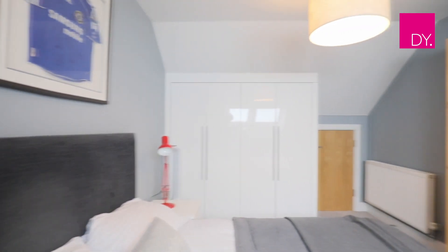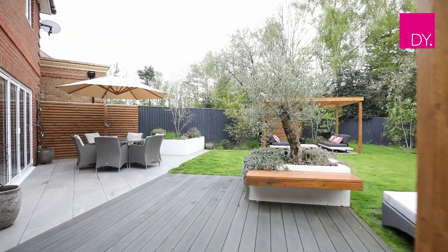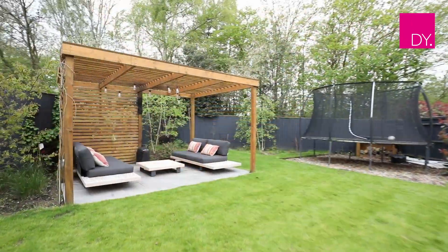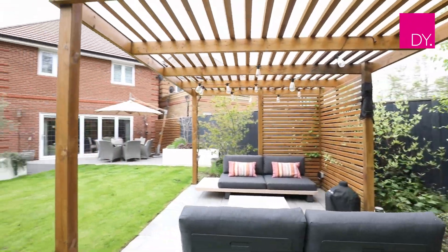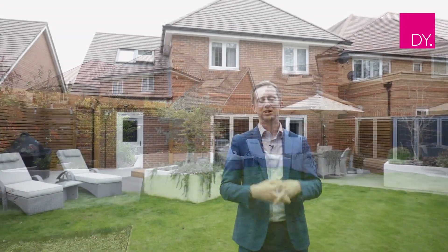The location of this property is fantastic, in a quiet cul-de-sac on a small road located in Warfield. Thank you everyone for joining me today and I hope you love this property as much as we did and enjoy the property tour. If you'd like to secure your viewing and get in to view this as soon as possible, please do give us a call today.